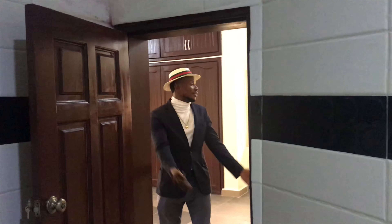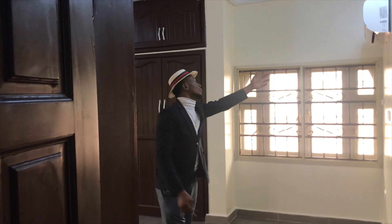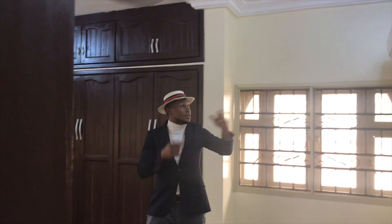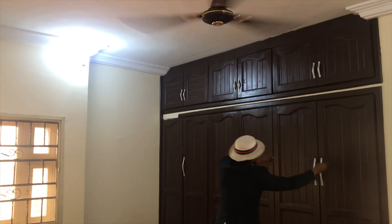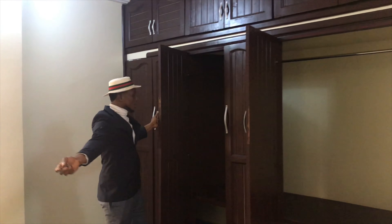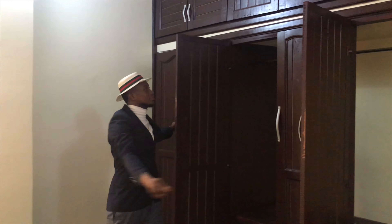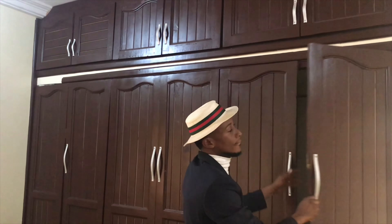So this is the master bedroom. We have two ACs to keep it chill. And then we have the luxury wardrobe — you can see the luxury of the wardrobe for yourself. And we have the master bedroom toilet over here.